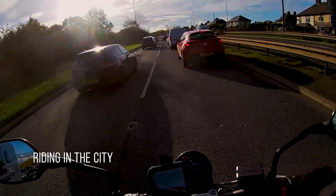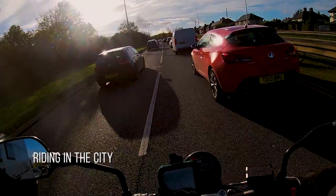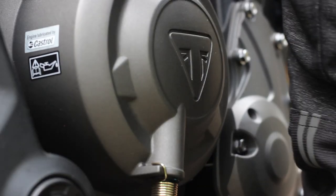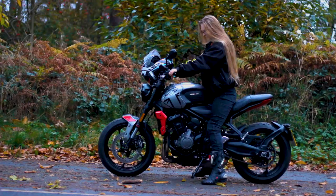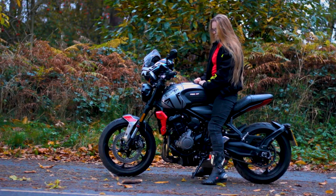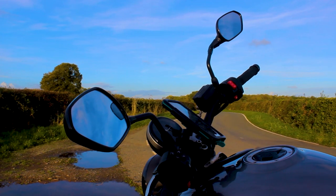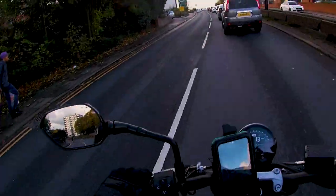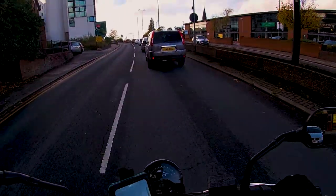Starting with city life. For me, this bike is absolutely perfect for the city. With its narrow body and low-down power, filtering through heavy traffic was a breeze. In terms of line of sight, you have an upright seating position with a fantastic field of view, large wide mirrors, and the machine itself is extremely agile and light. The Trident really does make filtering through traffic a breeze.